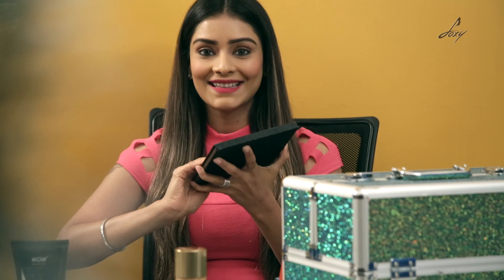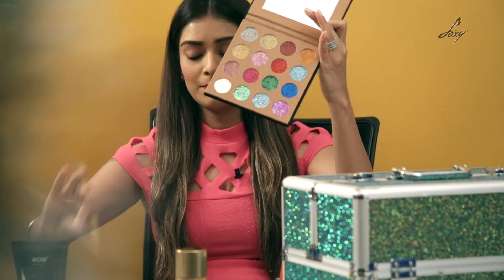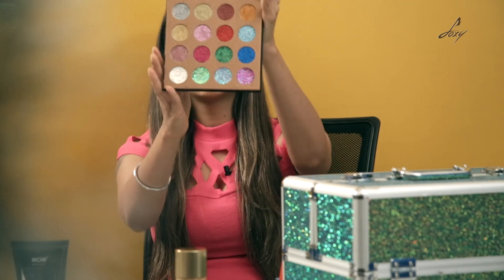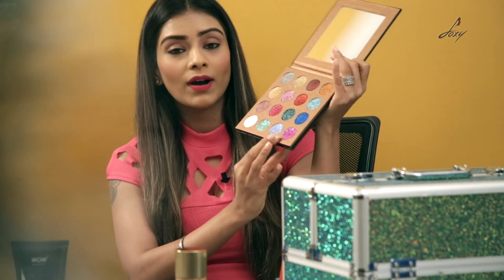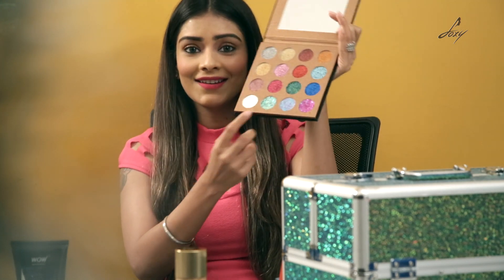So I am going to open it. I am really excited to see the colors. These are their beautiful colors. I am going to remove the film. They have 16 colors and it looks really nice and pigmented. These 4 colors have like different heart shapes — really cute things. I think this is really nice and cute.